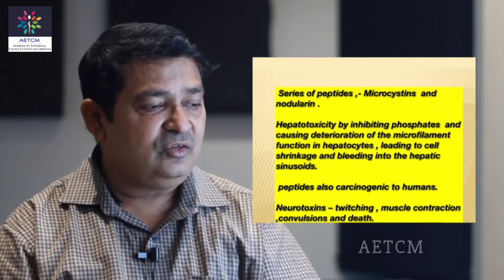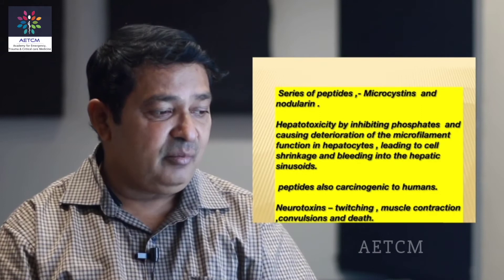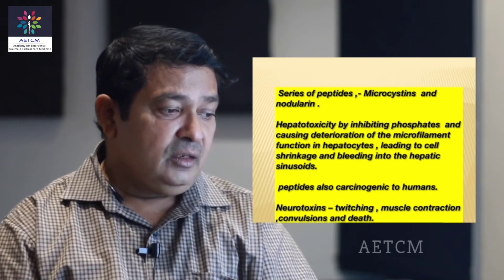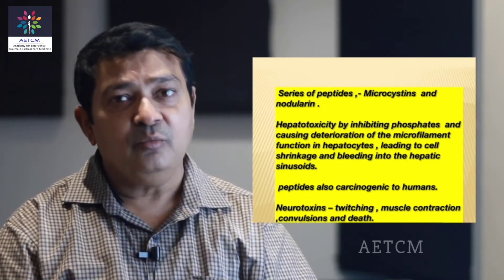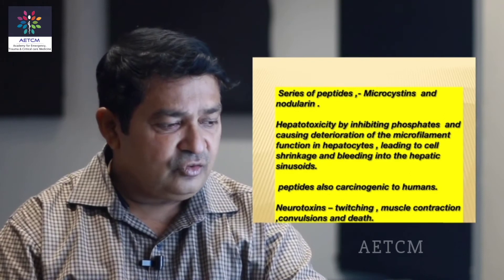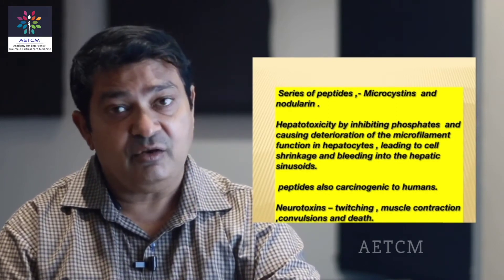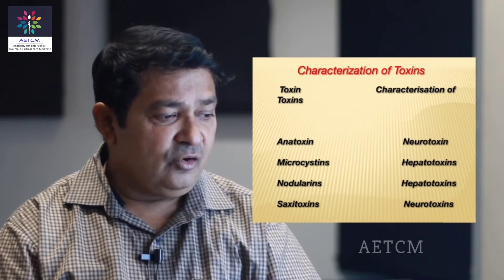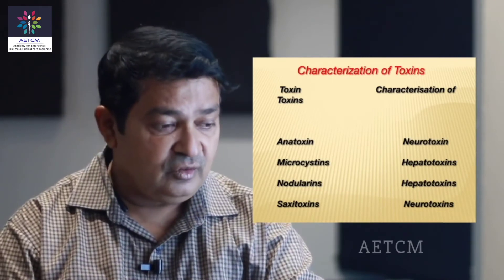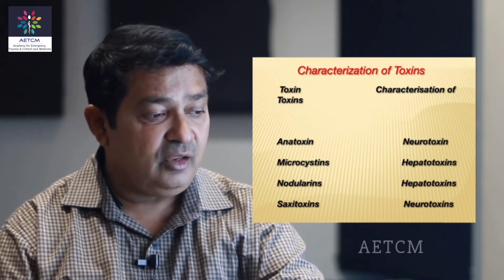These toxins are actually a series of cyclic peptides — microcystins or nodularins. The hepatotoxicity is due to deterioration of the microfilament function of the hepatocytes, leading to cell shrinkage and bleeding into the hepatic sinusoids. The peptides are also thought to be carcinogenic in humans, but long-term large-scale studies are still not available. The neurotoxins are responsible for muscle twitching, muscle contraction, convulsions, and in a few cases death has been reported. The anatoxins and saxitoxins are neurotoxins, whereas the microcystins and nodularins are hepatotoxins.